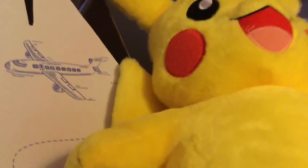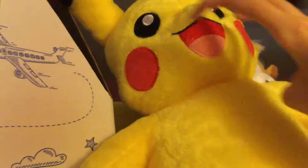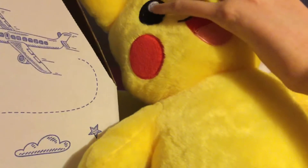And next up I just got Pikachu — I just named him Pikachu. Nice red cheeks on both sides, nice smiley face, and nice pupils on the eyes.